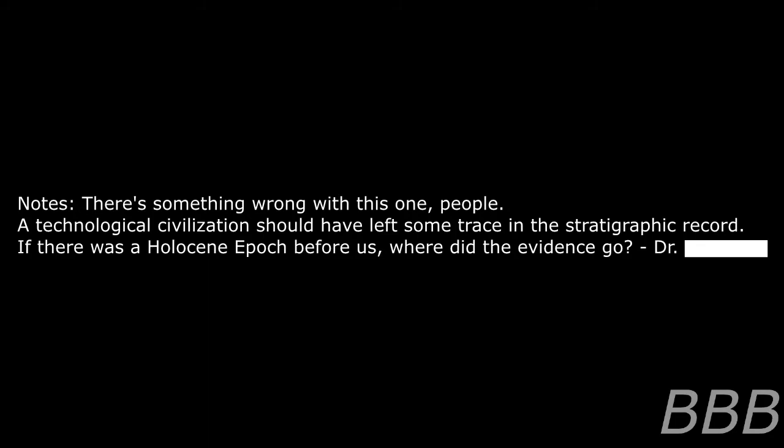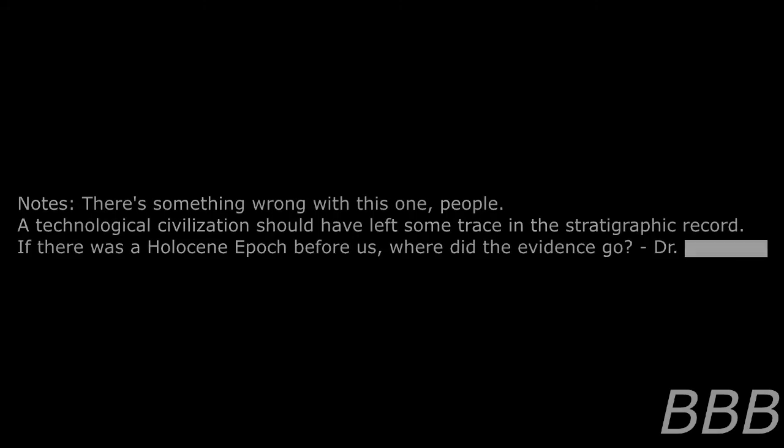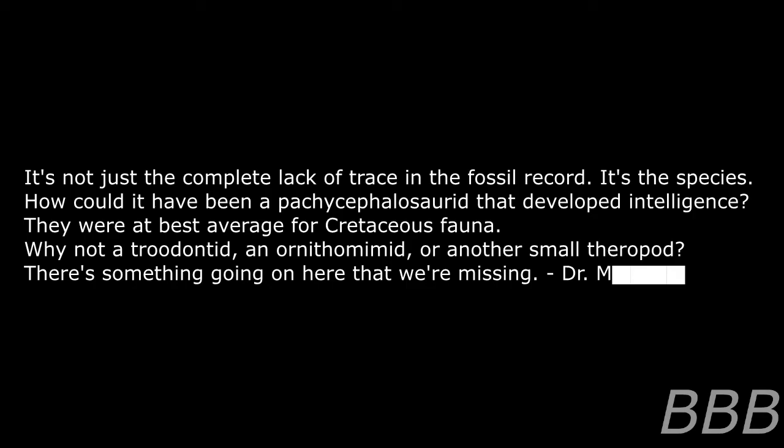A technological civilization should have left some trace in the photographic record. If there is a Hypersene epoch before us, where did the evidence go? It's not just the complete lack of trace in the fossil record — it's the species. How could it have been a Pachycephalosaurus that developed intelligence? They were at best average for Cretaceous fauna. Why not Troodon, or another small theropod? There's something going on here that we're missing. — Dr. [REDACTED]